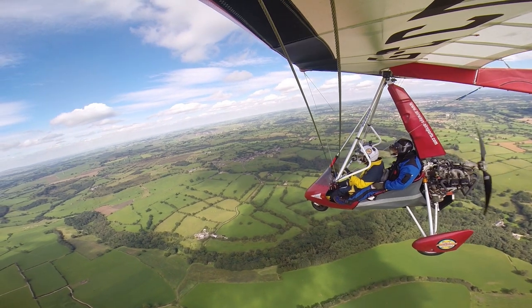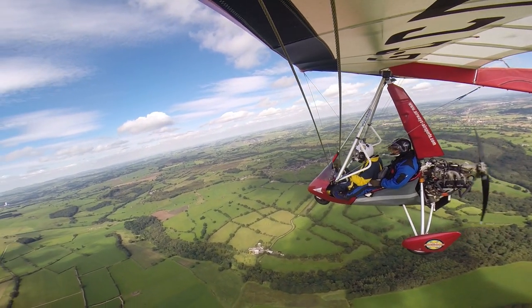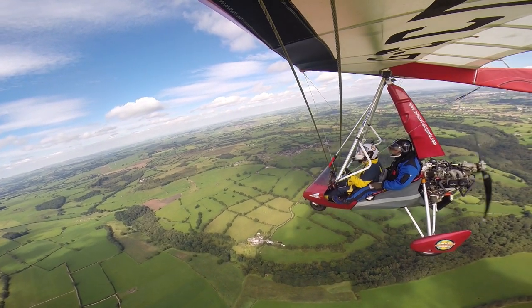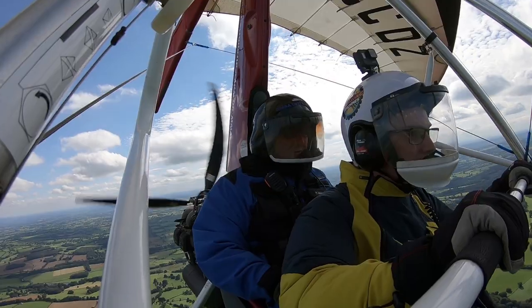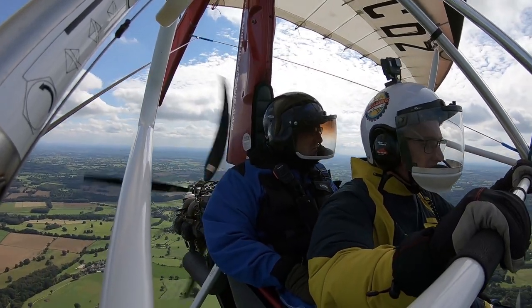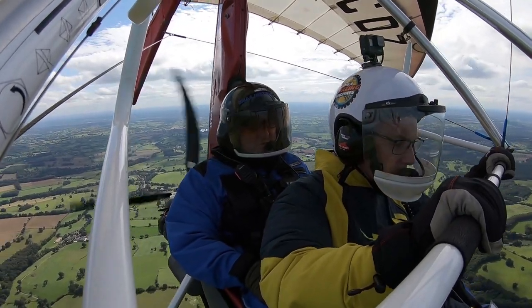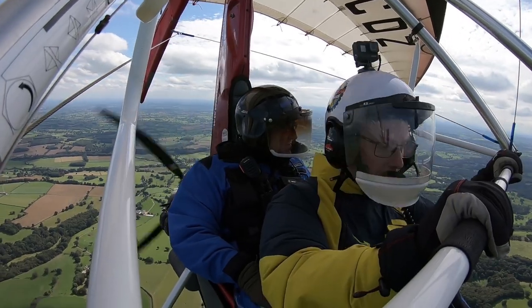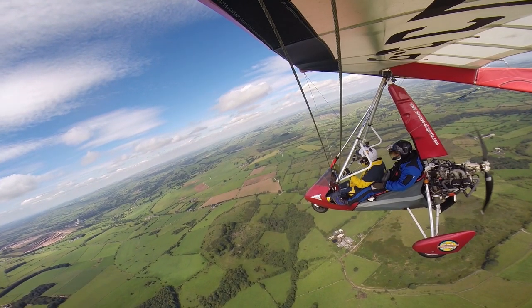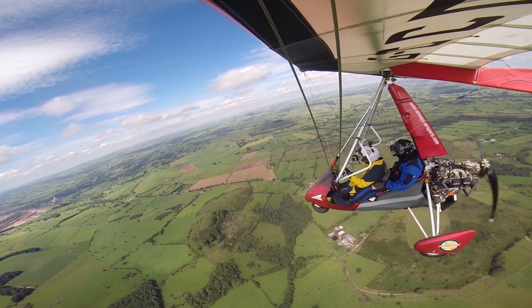Cruise climb to 2,500 feet, please. Two and a half thousand feet. T's and P's are good. Cruise climb — so we're going for power first. Bringing the attitude back. Slowly coming back in attitude, reducing the power. That's level flight.